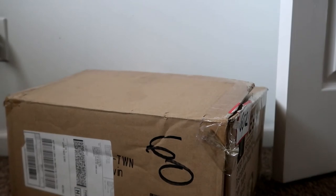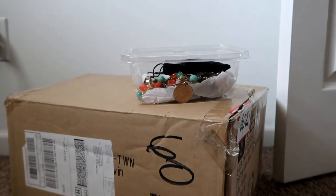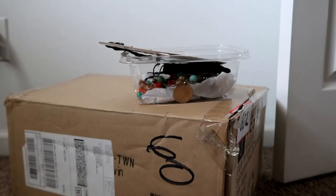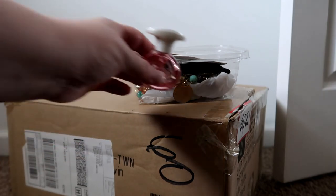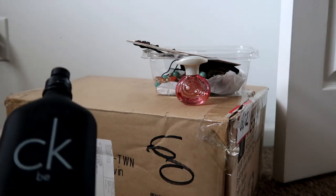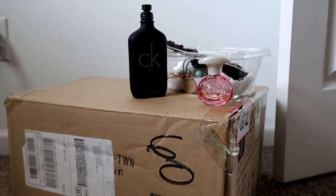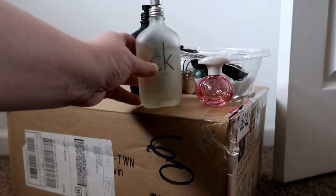A few more things that I'm going to be donating: some miscellaneous jewelry — necklaces, earrings, bracelets, stuff like that. Three fragrances: I think that's Tommy Bahama or something like that, Calvin Klein CK1. These two are not gender-specific — I mean, anybody can wear any fragrance, but sometimes they gear it towards a gender. These are not, so CK1 is the other one.